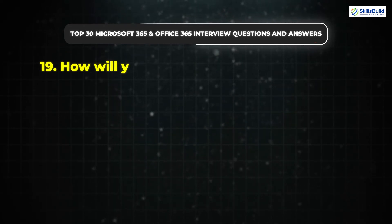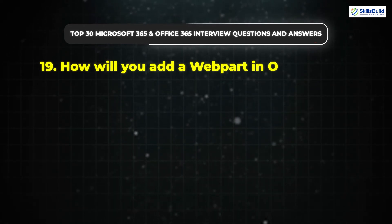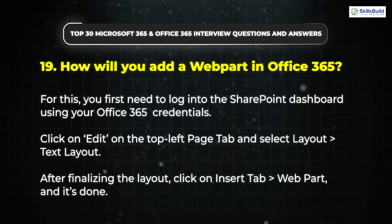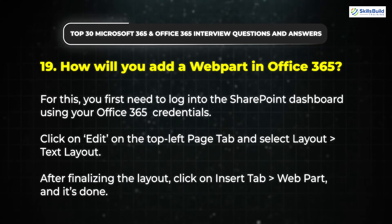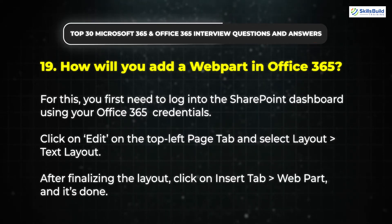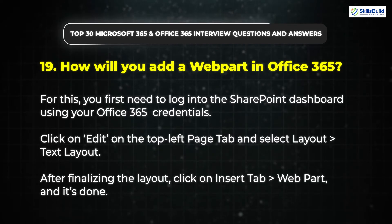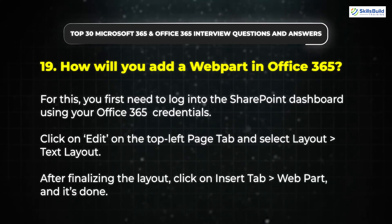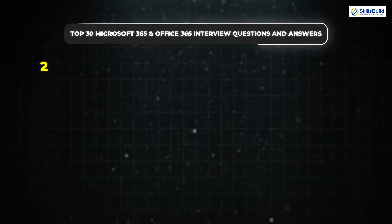Question 19: How will you add a web part in Office 365? First, log into the SharePoint dashboard using your Office 365 credentials. Click on Edit on the top left page tab and select Layout, then select Text Layout. After finalizing the layout, click on the Insert tab, then go to Web Part, and it's done.